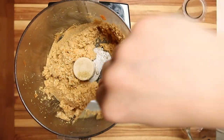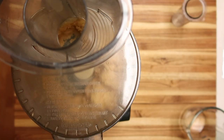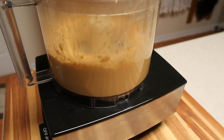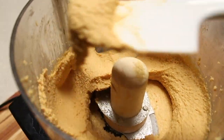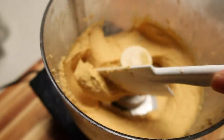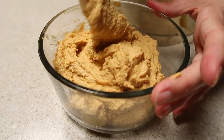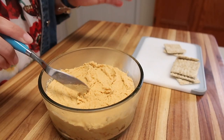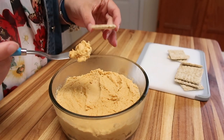Scrape down the sides as needed. This texture is what won me over, but the flavor took it to the next level.